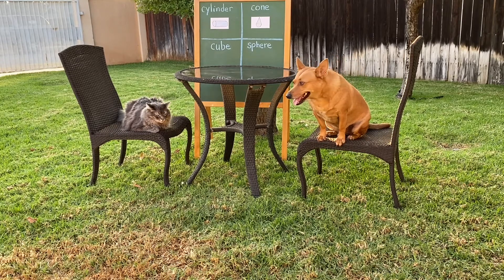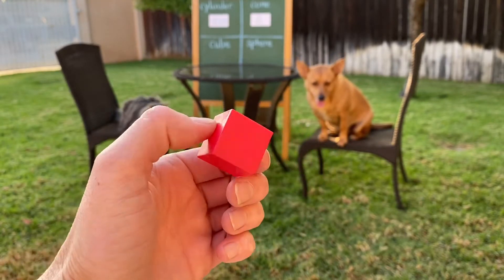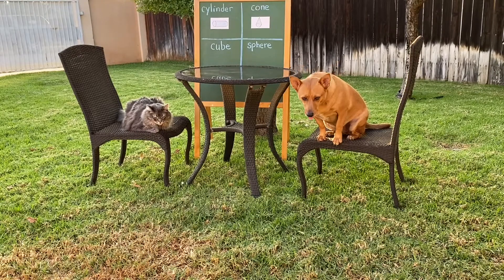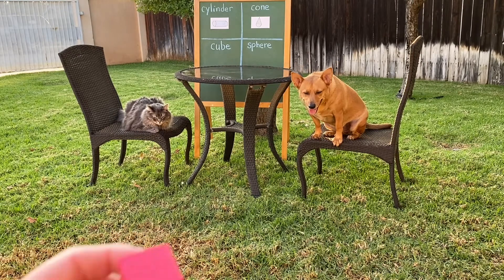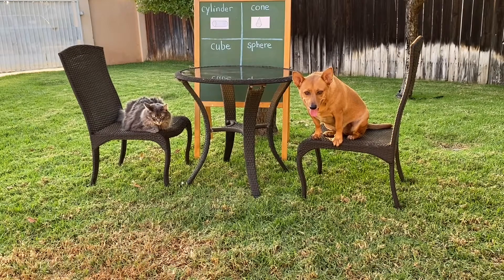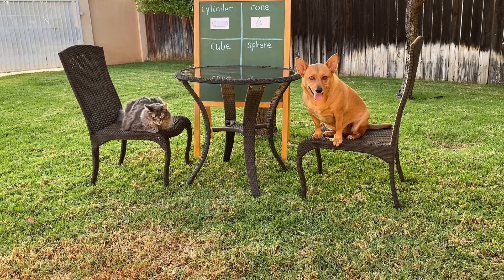Your next solid figure or 3D shape is a cube. Check it out. A cube has 6 flat surfaces. Each flat surface is shaped like a square. It also has 8 vertices or corners. Here's your picture of a cube. I want you to go inside the house and find one thing each that's shaped like a cube. Can you do it? Good. Go ahead.